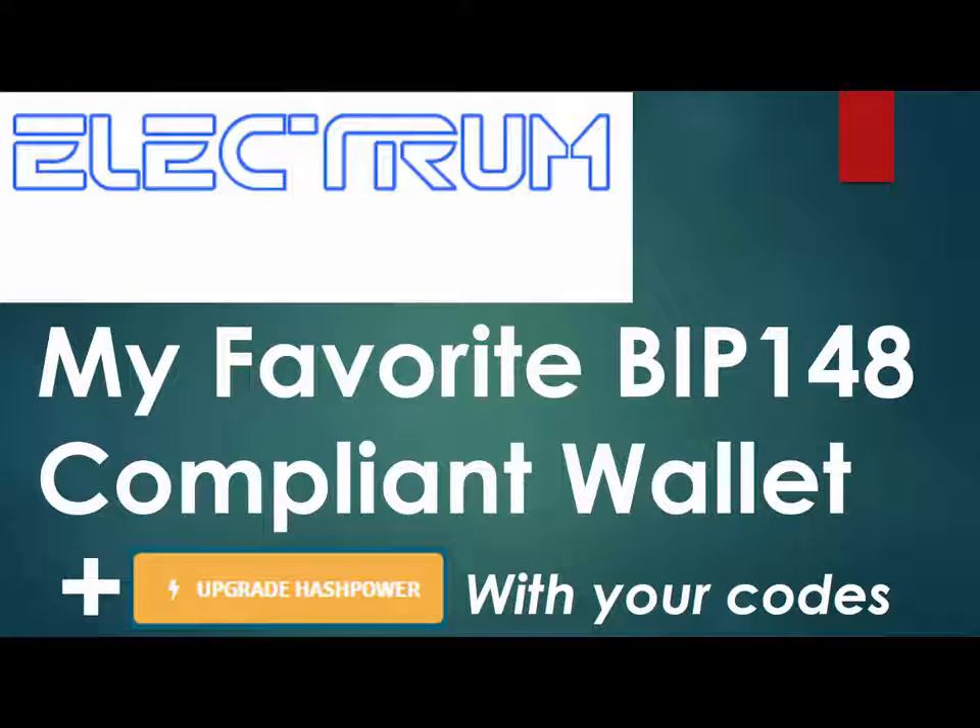Thank you everybody for tuning in to another episode. Just wanted to show you some information real quick. I know that everybody's aware of August 1st, probably seen it many times on YouTube, and the infamous or famous BIP-148 proposal. I want to share with you my favorite client that is BIP-148 compliant and ready for this change.